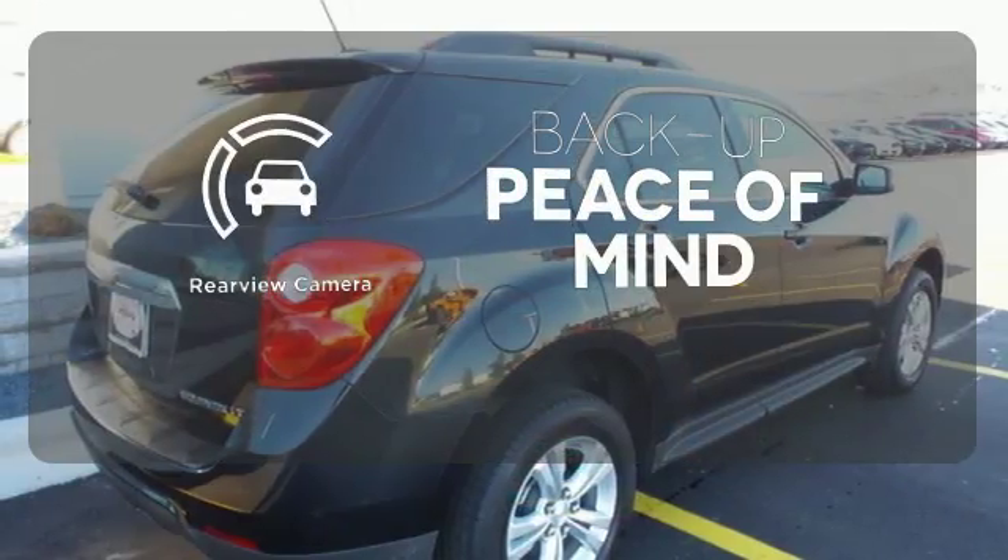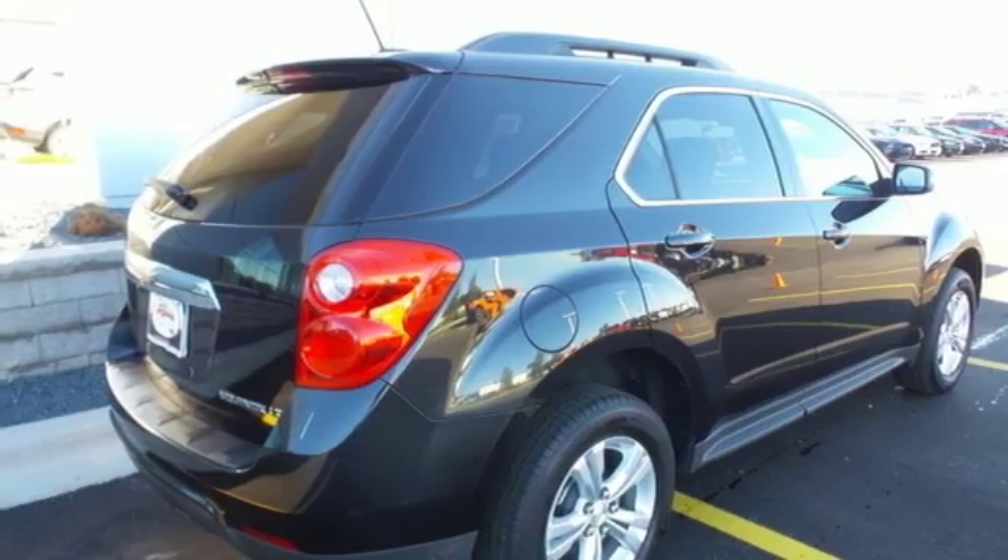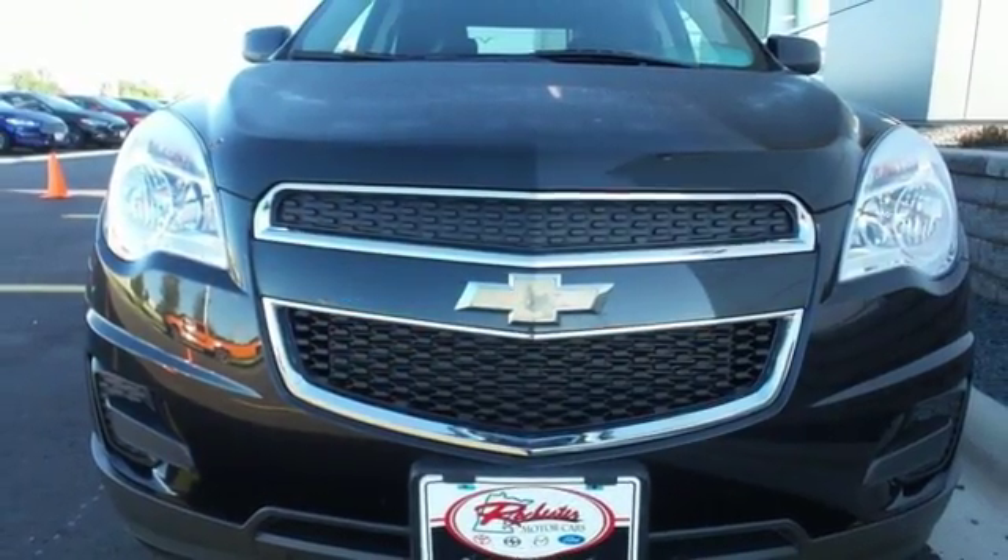Hindsight is 20-20 with a backup camera. This Equinox also offers impressive fuel economy. Come see it today.